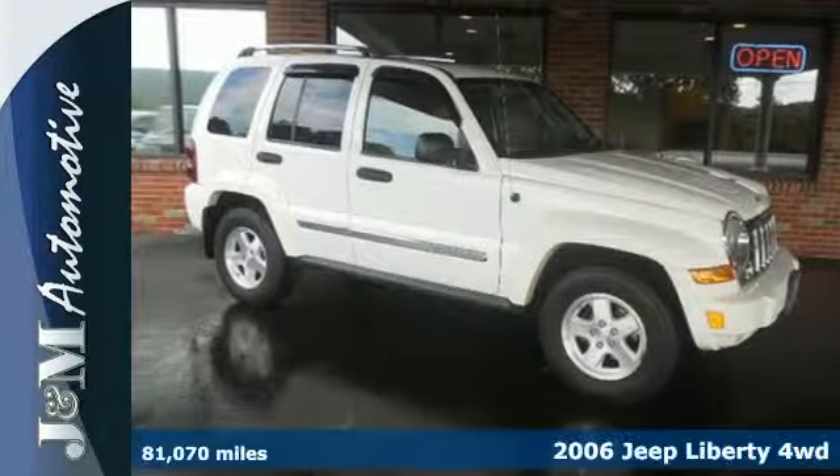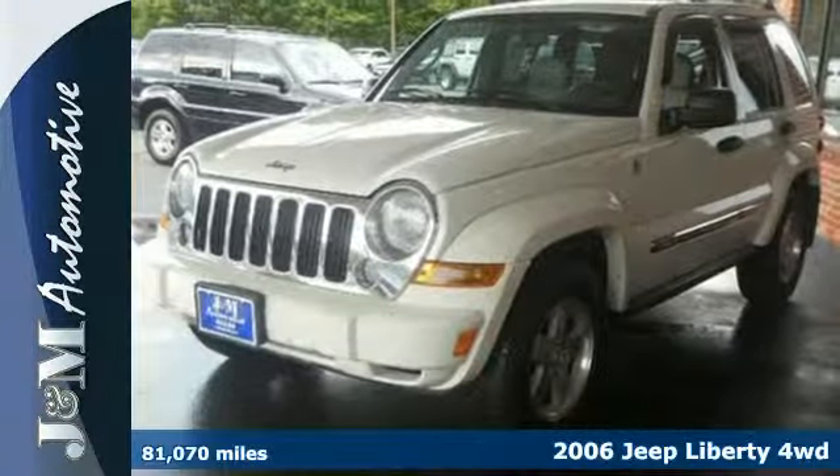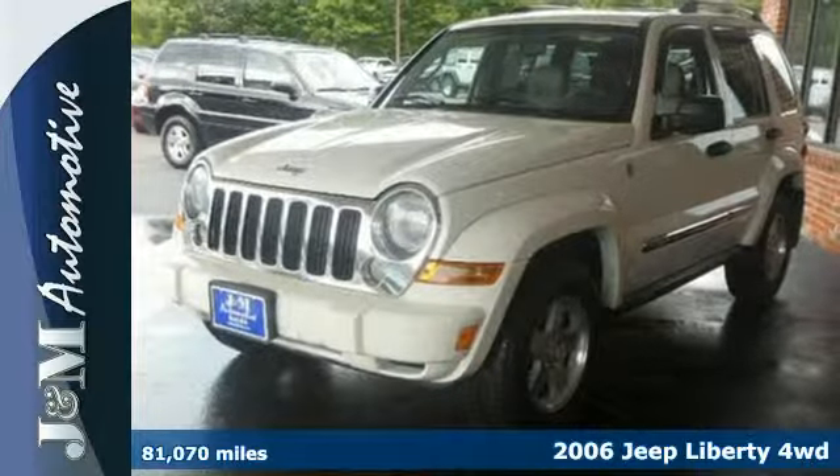With sleek lines and good looks, this 2006 Jeep Liberty is in like-new condition and ready to drive.